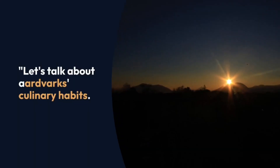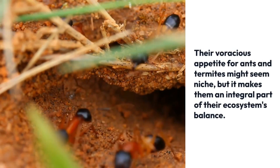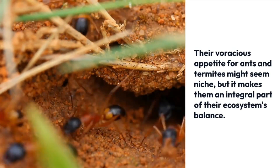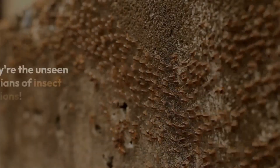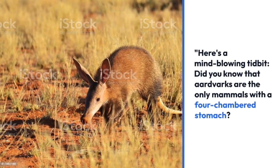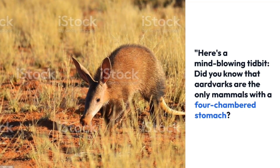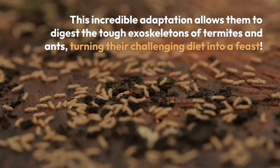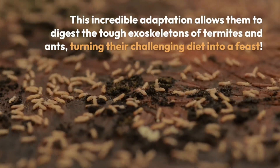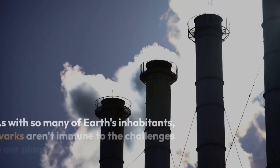Let's talk about aardvarks' culinary habits. Their voracious appetite for ants and termites might seem niche, but it actually makes them an integral part of their ecosystem's balance — they're the unseen guardians of insect populations. Did you know that aardvarks are the only mammals with a four-chambered stomach? This incredible adaptation allows them to digest the tough exoskeletons of termites and ants, turning their challenging diet into a feast.